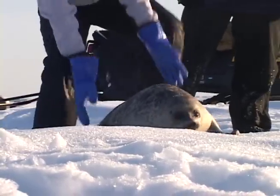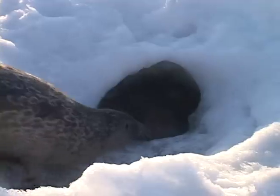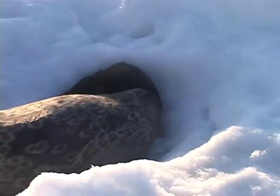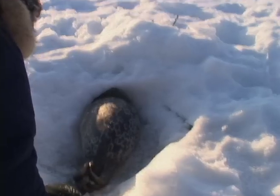I think the tagging of this seal is going to be pretty significant because in the past we've only ever tracked adult seals. It'll be interesting to see if her movement throughout the year is different from adult seal movements.